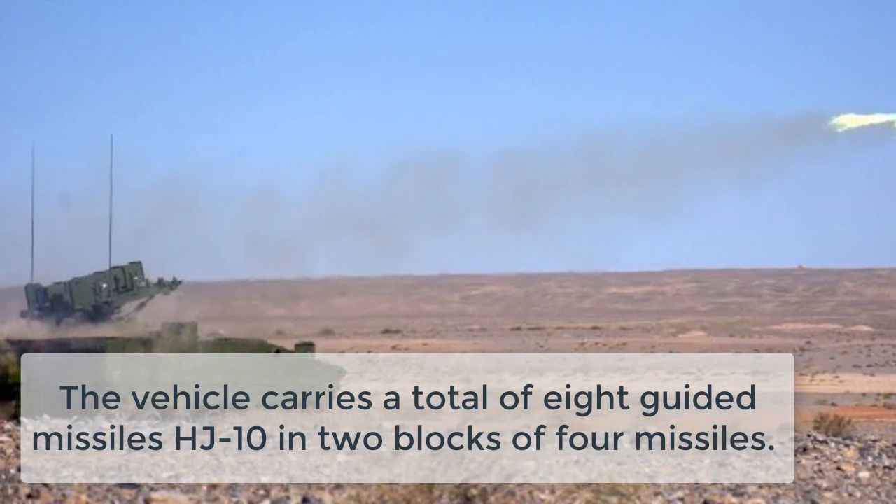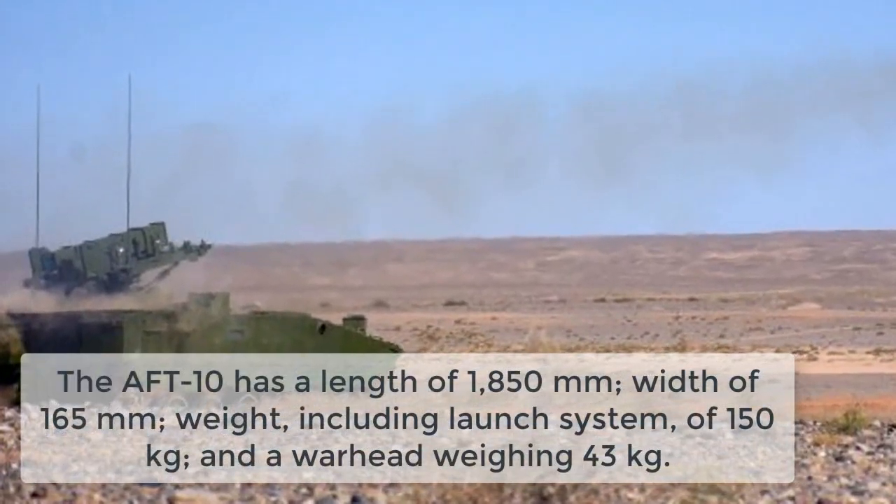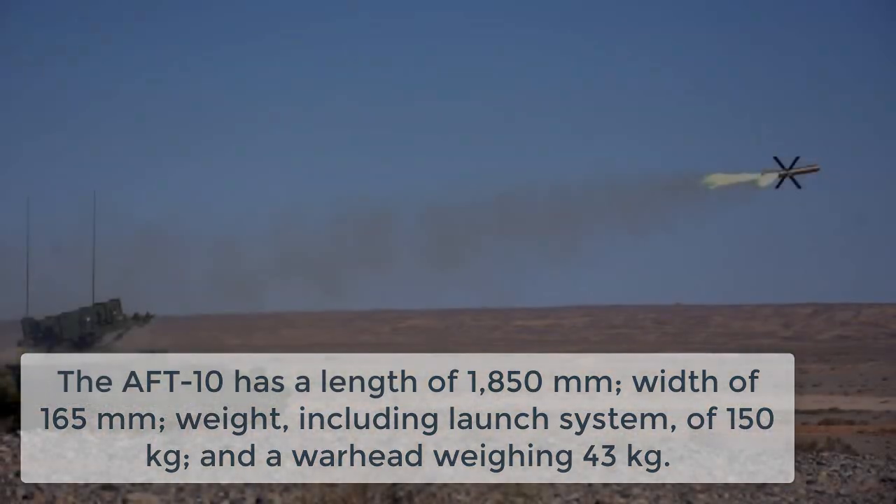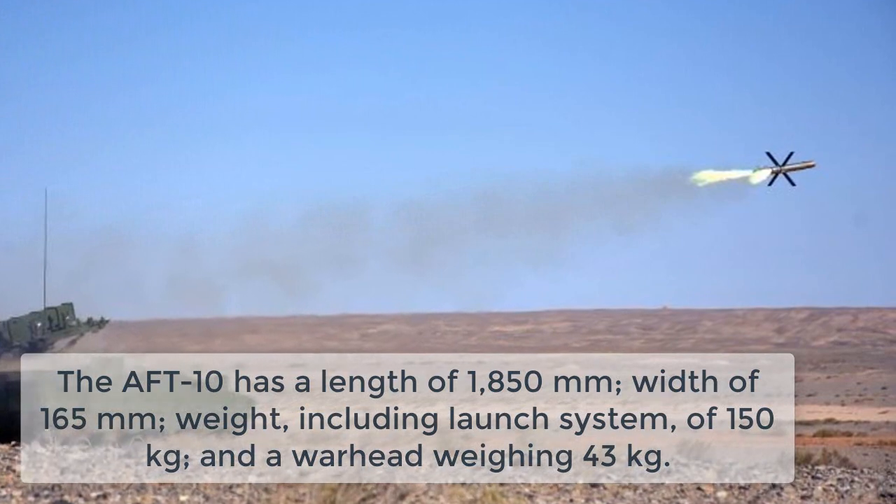The vehicle carries a total of eight guided missiles HJ-10 in two blocks of four missiles. The ARF-10 is conceptually designed in the same class as Spike NLOS.